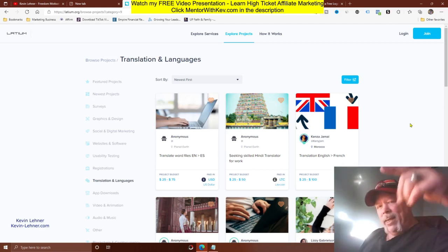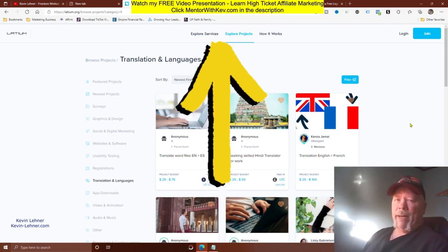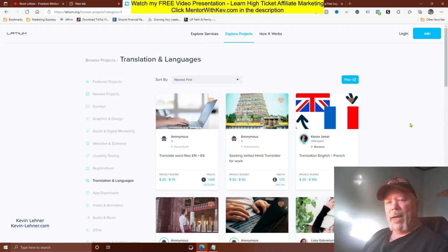If you want to learn high ticket affiliate marketing, click the link at the top of my description for mentorwithkev.com — there's a free video presentation showing how you can make up to thousands of dollars in a single day. I'll see you again in a couple of days on the next money-making method. Take care and bye-bye!